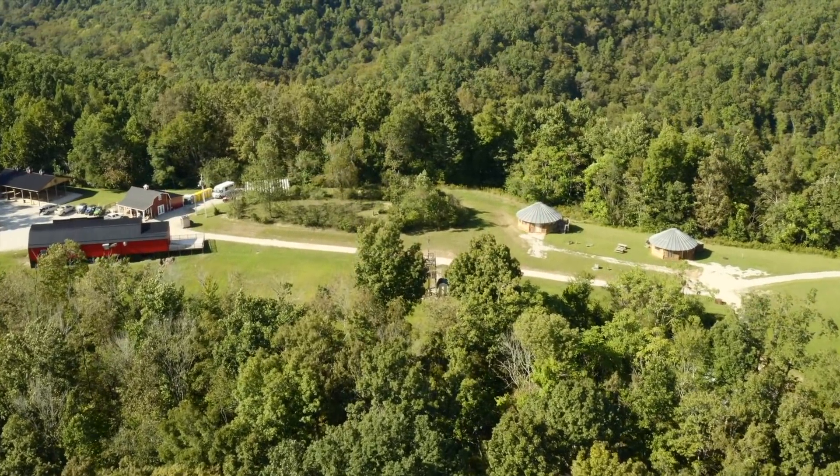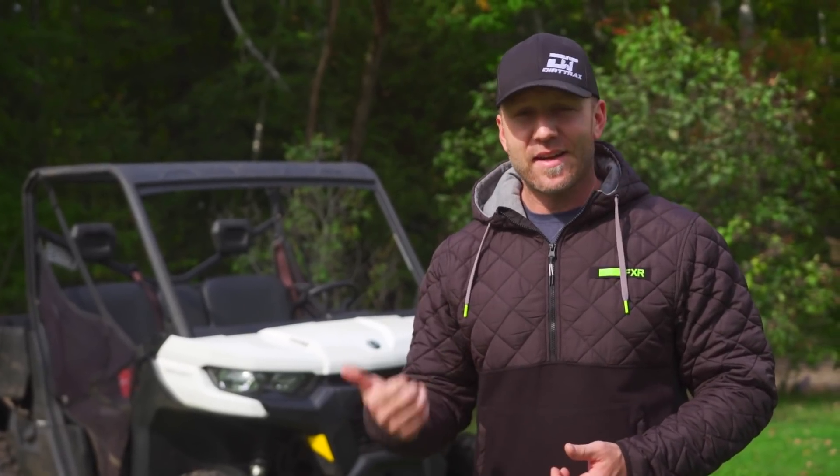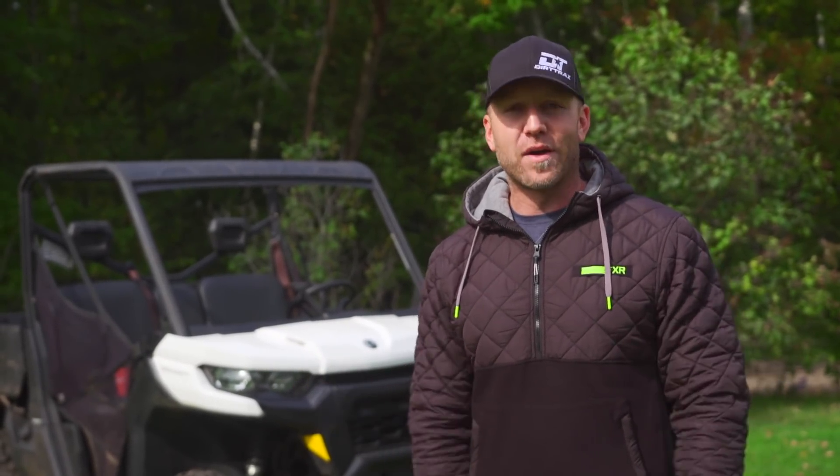Hatfield-McCoy Trails truly is an off-roader's mecca. But just because you live at a greater distance than you'd like to drive, or because you're not yet an off-roader but would like to come and experience all the cool stuff we're showing you, doesn't mean that you can't. All you need is a plane ticket and a rental car to come down and experience why West Virginia is so wild and wonderful.